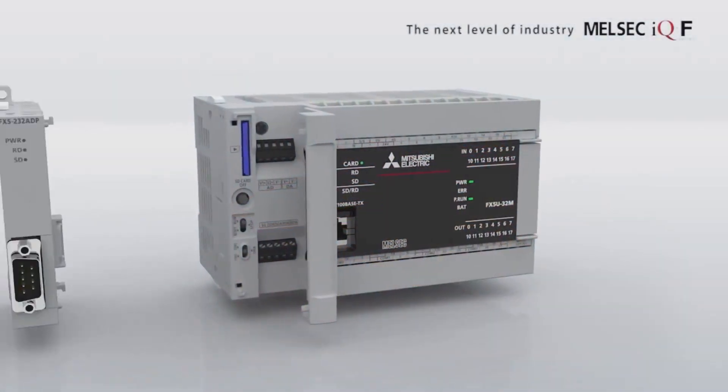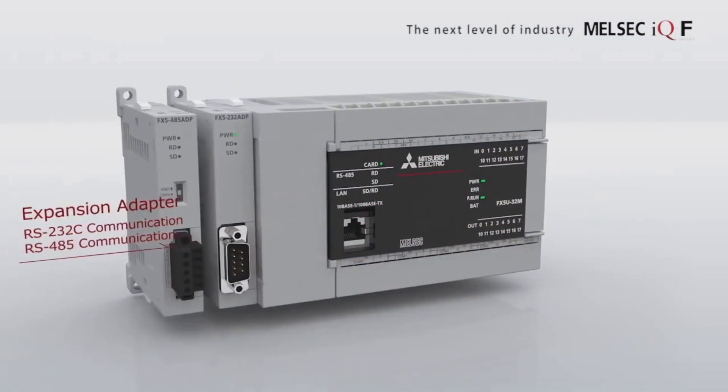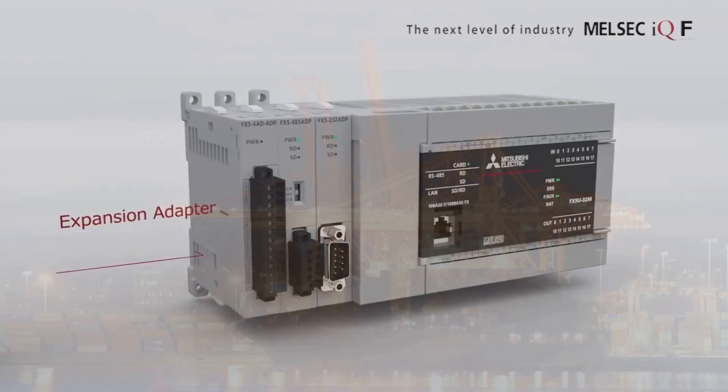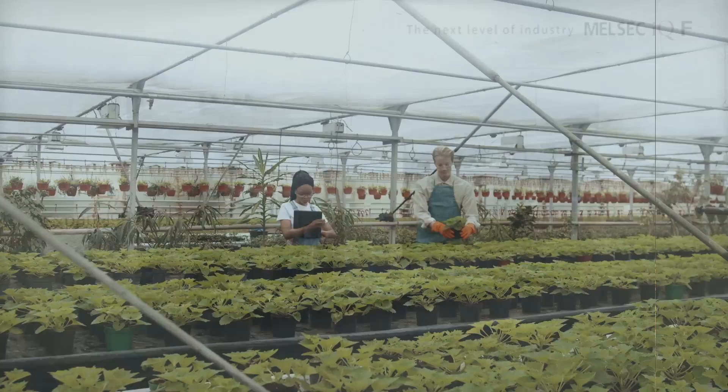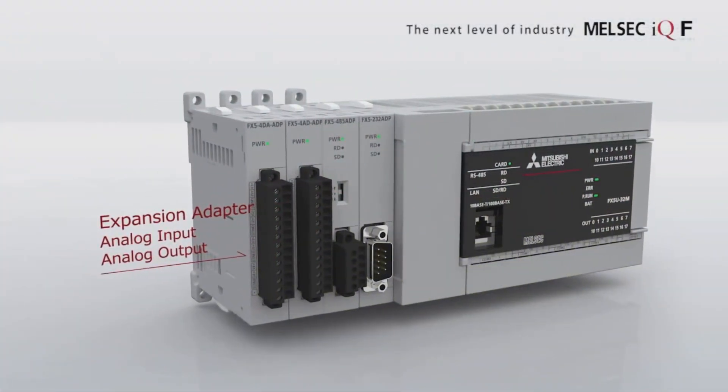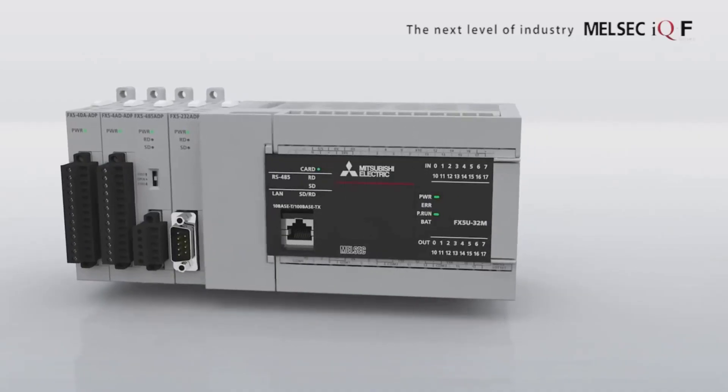Next, check out the FX5U32MR or MT range and GS2107 add-on kit. It's a powerful PLC and HMI bundle designed for smart control, giving you the flexibility and reliability you need, with ultimate control and efficiency.